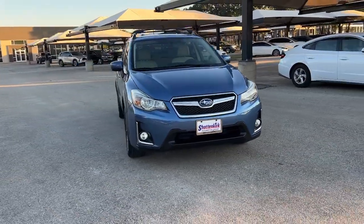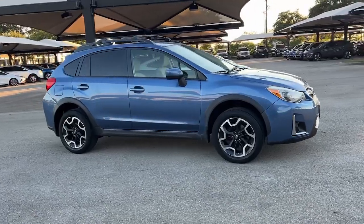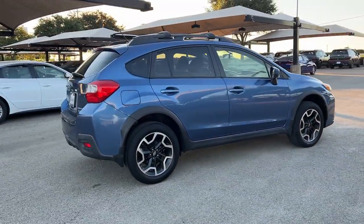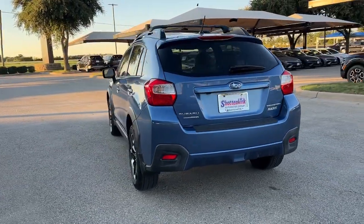Enjoy the view of this 2017 Subaru Crosstrek. With less than 70,000 miles on the odometer, this vehicle provides excellent value. This affordable, fuel-efficient Crosstrek gives you all the features you need to keep up with your busy lifestyle.